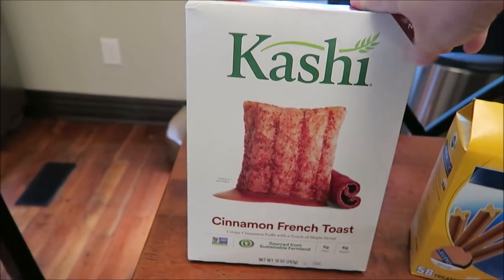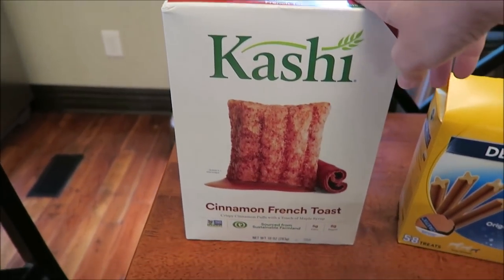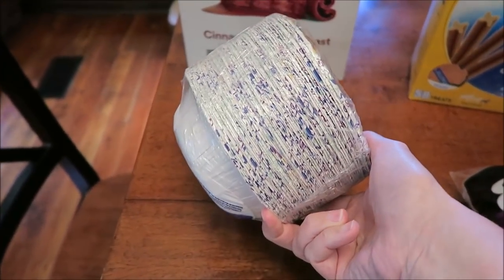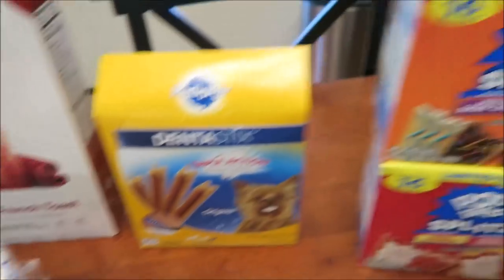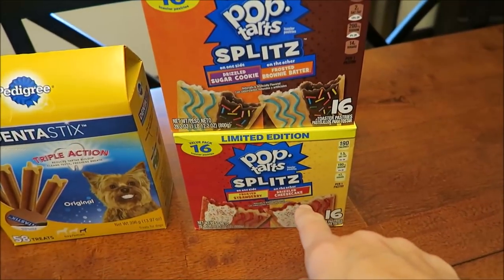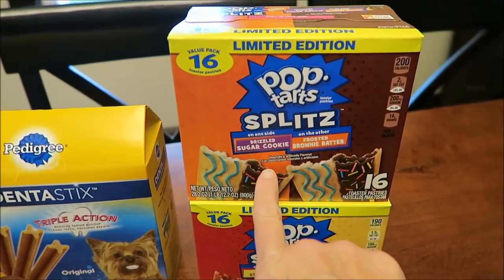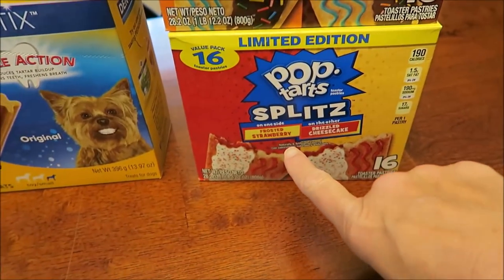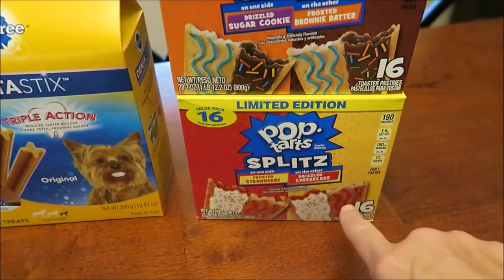From Walmart, I bought the Kashi Cinnamon French Toast cereal — Rachel told me about this. We bought some bowls we like to keep around for little treats. We bought Guido some dentist sticks. We bought the new Pop-Tart Splits — you'll have already seen this review. One side is drizzled sugar cookie, the other is frosted brownie batter, and another has frosted strawberry and drizzled cheesecake. I can't wait to try those.